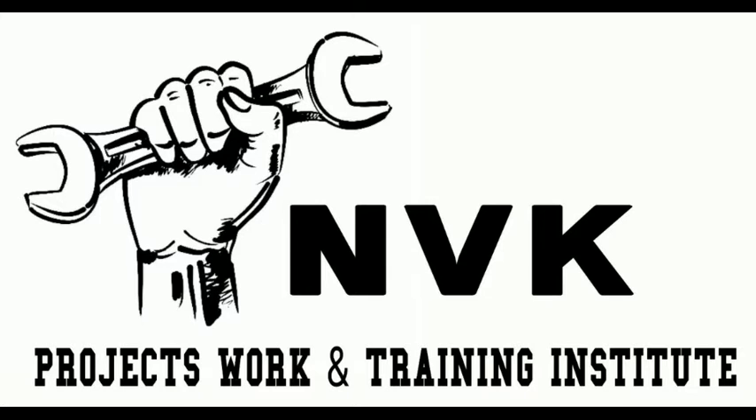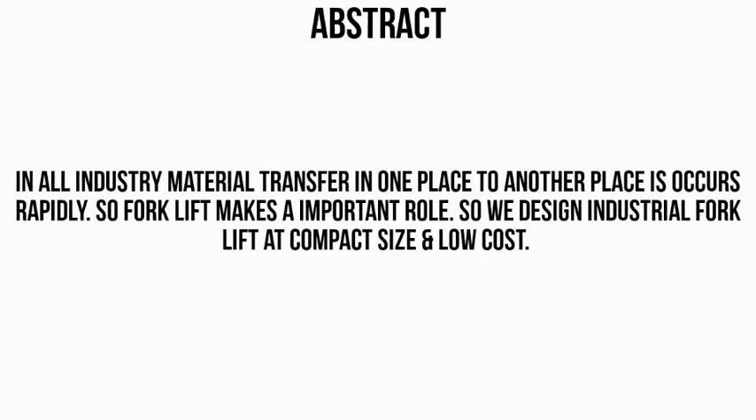Welcome to NVK Projects Work and Training Institute. In this video we discuss about compact industrial forklift. The main obstacle of the project is in all industry, metal transfer from one place to another place occurs rapidly, so forklift plays an important role.